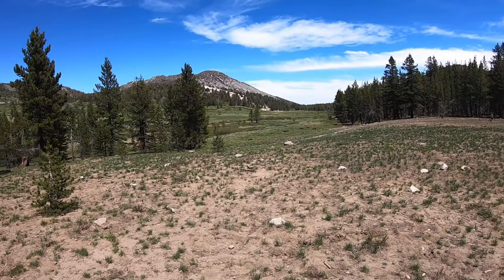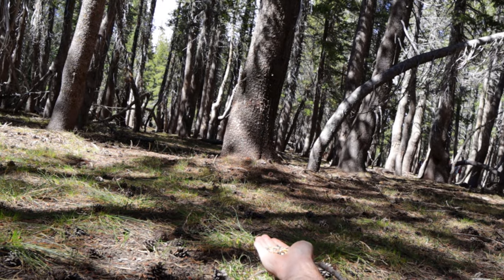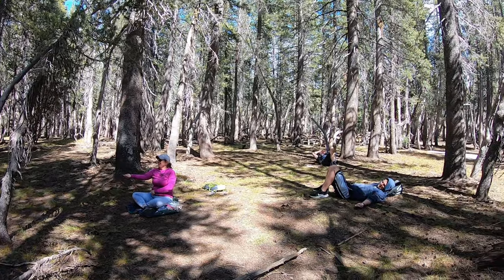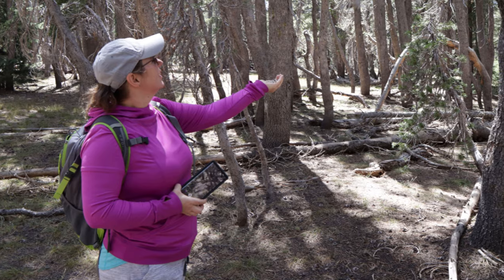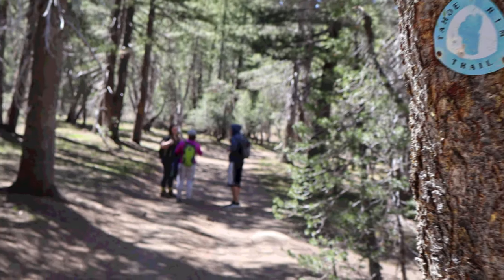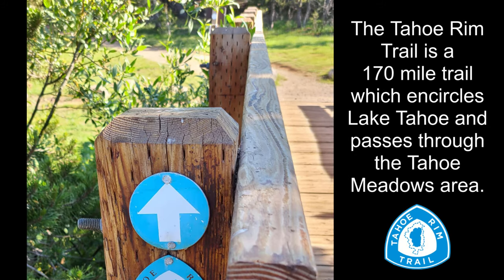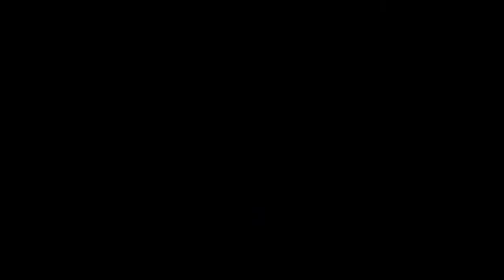We also came to this area in the warmer months hoping to feed them, but they were far less interested in the food we had to offer. A couple of us just decided to lie down and enjoy the forest while we waited for them to come around. We're pretty sure the food sources are far more plentiful during the warmer seasons. It's also great in the spring and summer for hiking along the many trails that run through here.